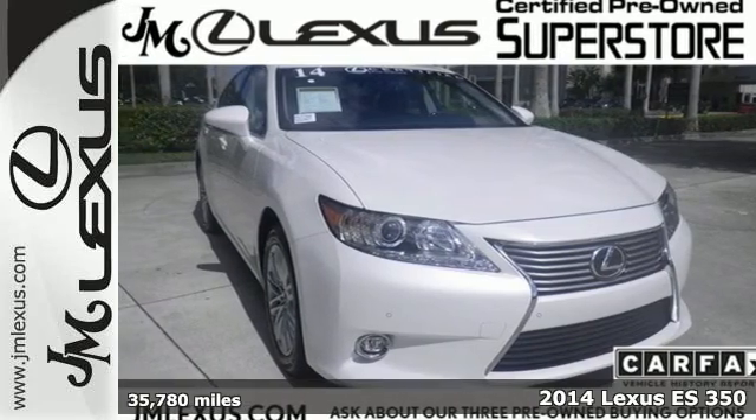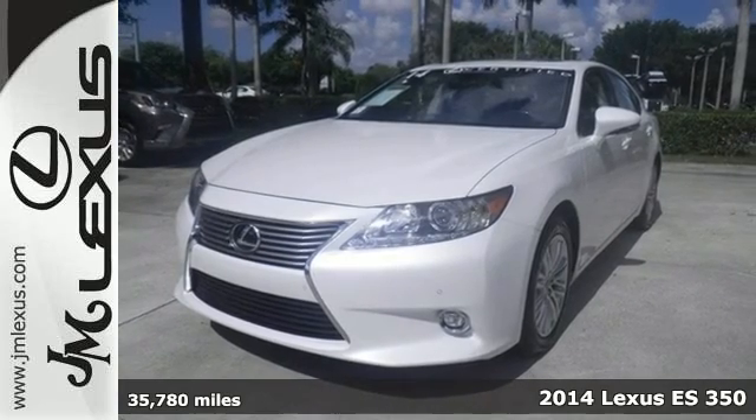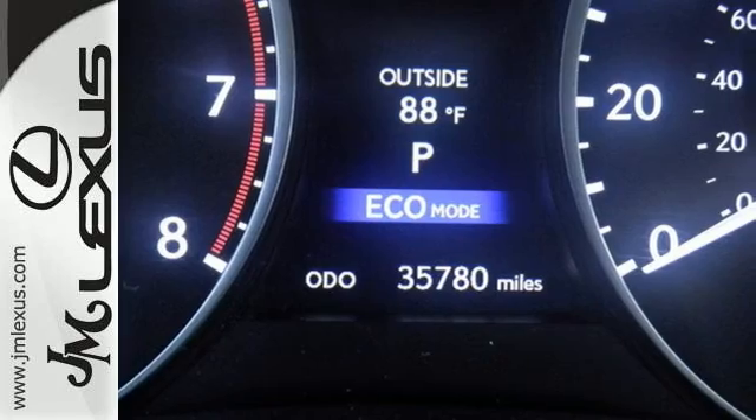Here's a 2014 Lexus ES350. Appreciate the enhanced drive of the 3.5-liter V6 engine and the stability and traction control.